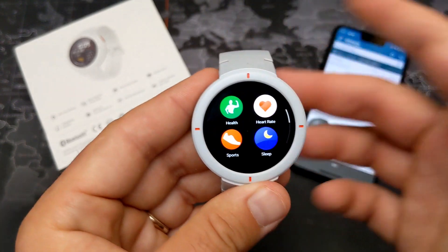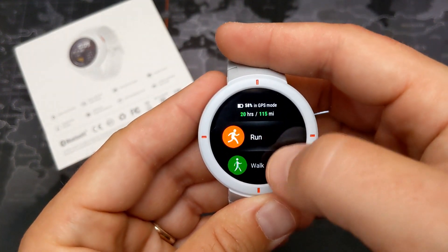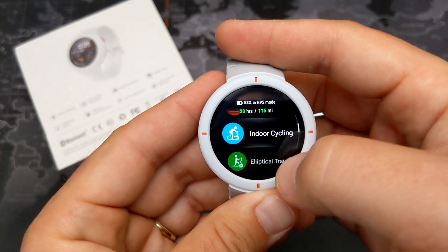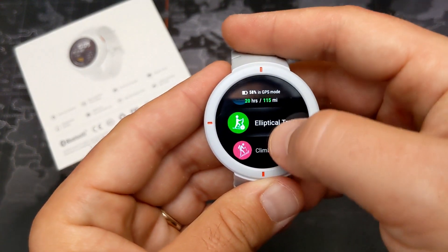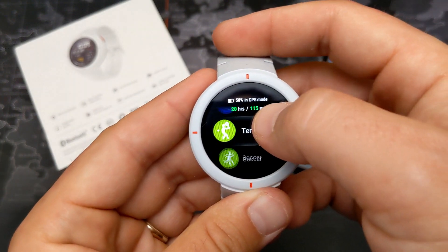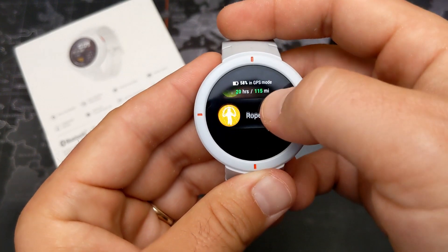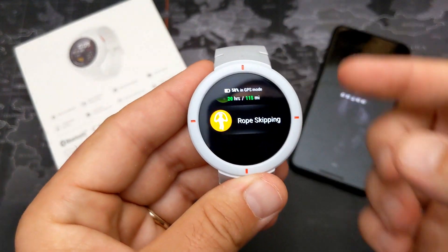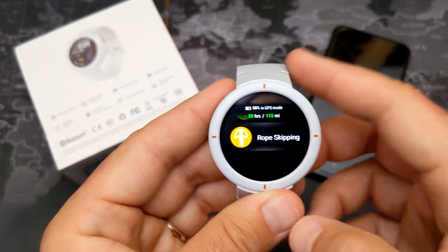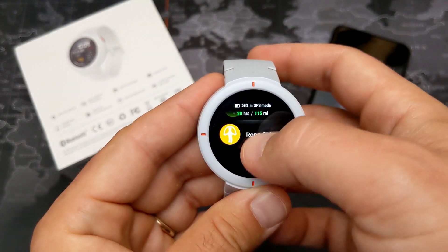Under sports, here are all the multi-sport modes it can track: running, walking, cycling, indoor running, indoor cycling, elliptical trainer, climbing, trail running, skiing, tennis, soccer, and rope skipping. That's the full list.